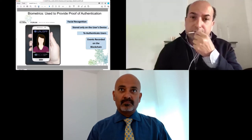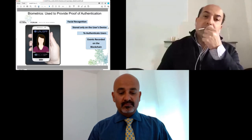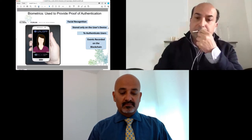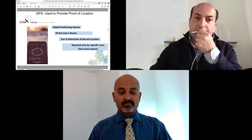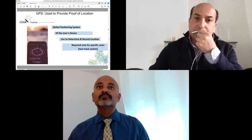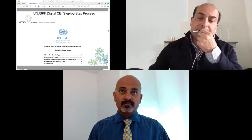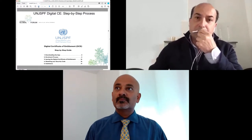Second, we needed to provide proof of authentication, and we accomplished that by using facial recognition technology, which we designed so that biometric data is stored only and exclusively on the user's device, in order for them to be authenticated — with the creation of the biometric profile also recorded on the blockchain. In addition, for certain types of benefits, we needed to capture proof of location, and we accomplished that through the use of the Global Positioning System technology available in modern smartphones.